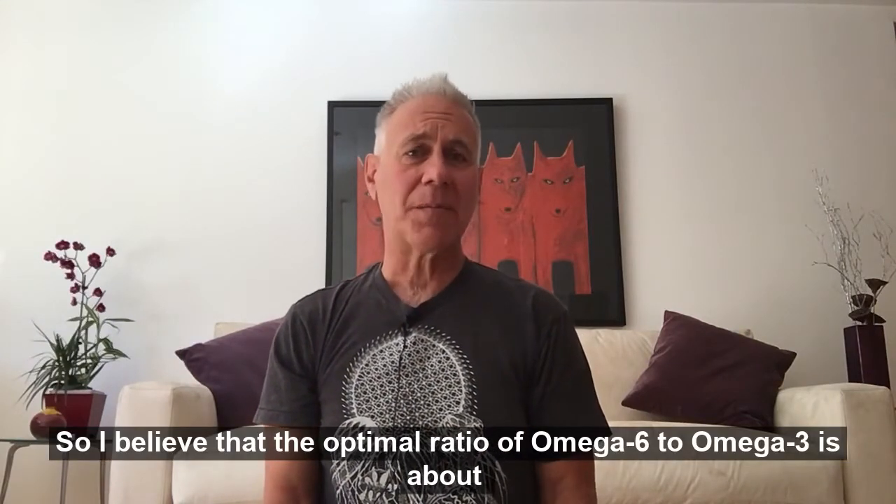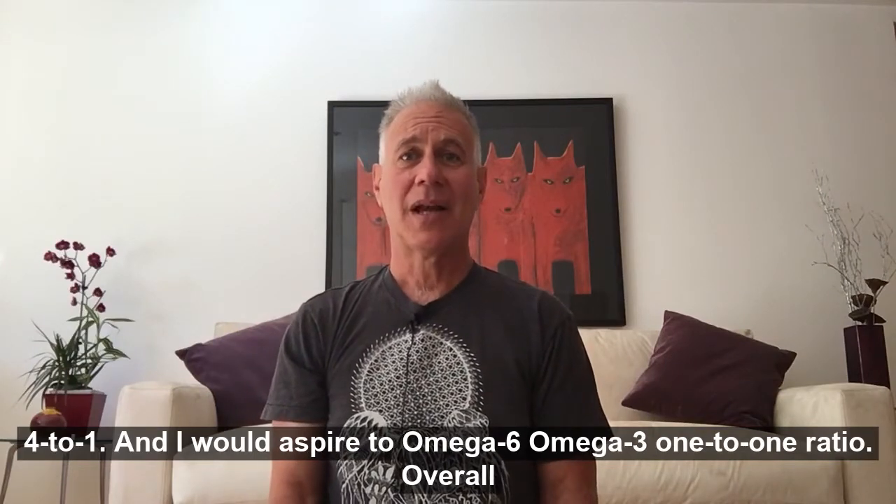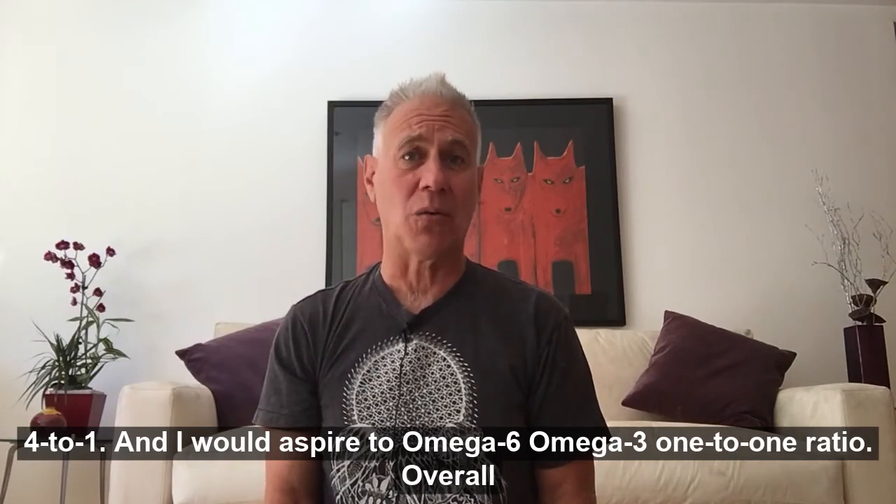I believe that the optimal ratio of omega-6 to omega-3 is about 4 to 1, and I would aspire to a 1 to 1 ratio.